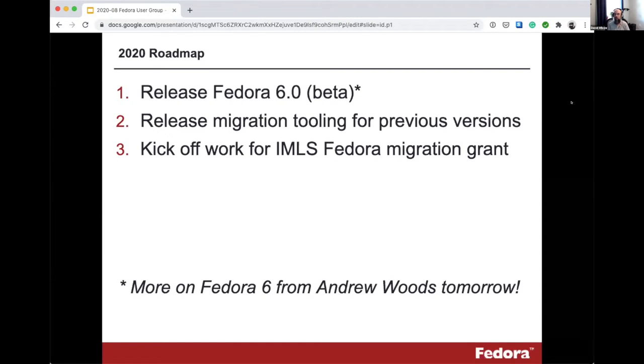We're doing a lot of work on migration tooling right now. What I'm going to focus on for most of this talk is the grant we've recently received from the IMLS for a Fedora migration grant. This is something we've been planning for a while and is quite related to our efforts for releasing Fedora 6 and making sure we're bringing the community forward with appropriate tooling.